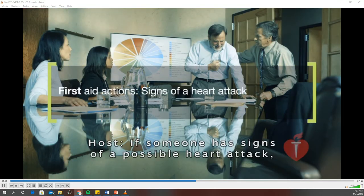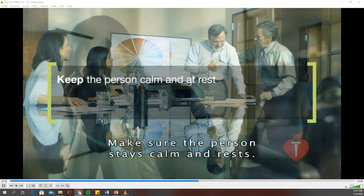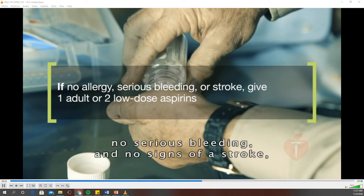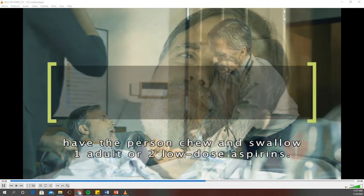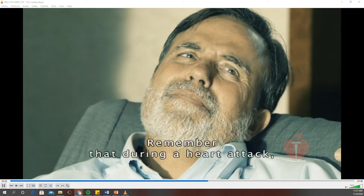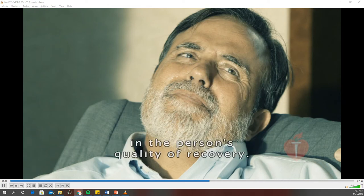If someone has signs of a possible heart attack, do the following: Make sure the person stays calm and rests. Phone 911 and ask someone to get the first aid kit and an AED. If the person has no allergy to aspirin, no serious bleeding, and no signs of a stroke, have the person chew and swallow one adult or two low-dose aspirins. If the person becomes unresponsive, be prepared to provide CPR. Remember that giving aspirin appropriately during a heart attack can make a big difference in the person's quality of recovery.